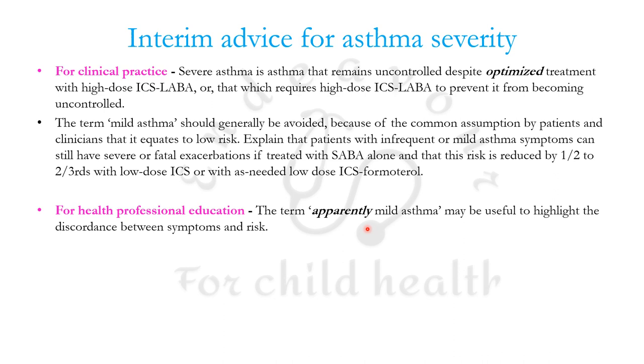For health professionals, the term 'apparently mild asthma' should be preferred over 'mild asthma,' because patients might otherwise think they are not at risk of exacerbations. Using 'apparently mild asthma' stresses the fact that even patients with mild symptoms can suffer an acute severe exacerbation.